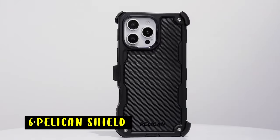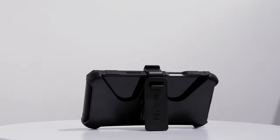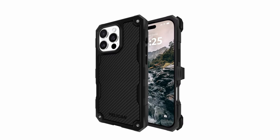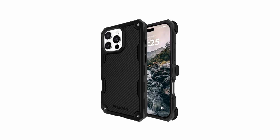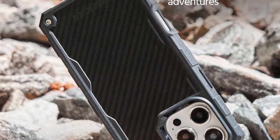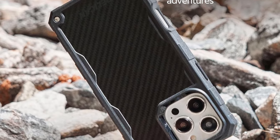On number 6 is Pelican Shield. The Pelican Shield iPhone 16 Pro Max case offers unparalleled protection and functionality. Featuring 21-foot military-grade drop protection, this case is reinforced with four layers of hard polymers, soft rubber, and aramid fibers, creating a 360-degree defense against drops. The shock-absorbing interior and cushion corners add extra protection, surpassing military standards.